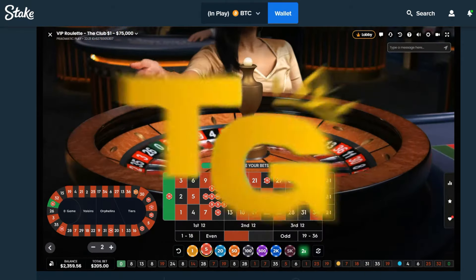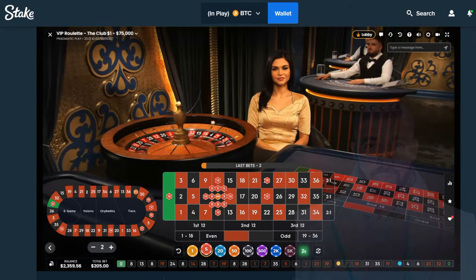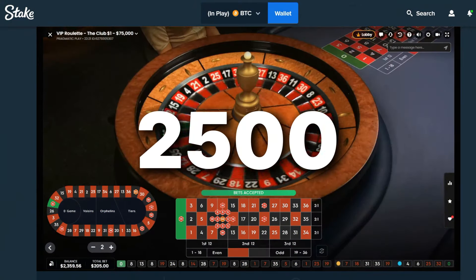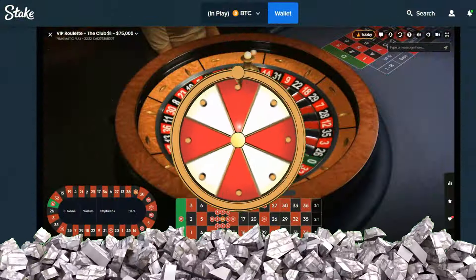Hey YouTube, what is going on — Tragic Genius here bringing you guys a brand new video. Today we're copying Drake's roulette strategy, looking for number 11 to cash out. We're starting off with 2,500 in the balance and the goal is to try to double it up. Let's see if we can break the first spin curse and secure a win.